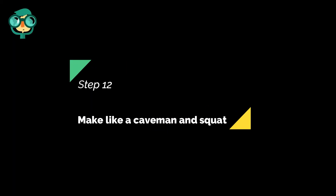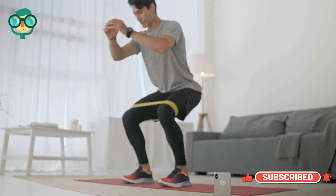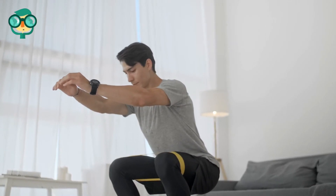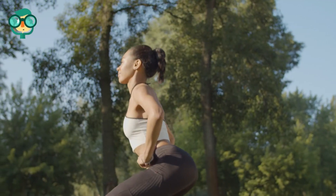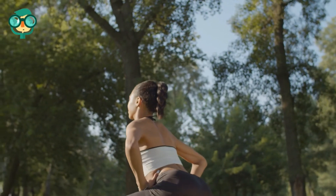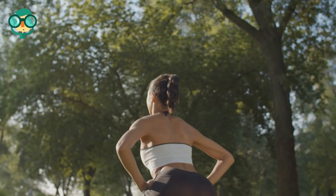The twelfth step is make like a caveman and squat. The Continence Foundation of Australia recommends sitting with your knees higher than your hips for optimal pooping. To do so, you might need to use a footstool. Here are a few other ways to strike the perfect poop pose: place your elbows on your knees and lean forward, relax your stomach, and straighten your spine. A 2019 study also found that defecation posture modification devices helped participants reduce straining and better evacuate their bowels over a six-week period. Put that squatty potty to good use.